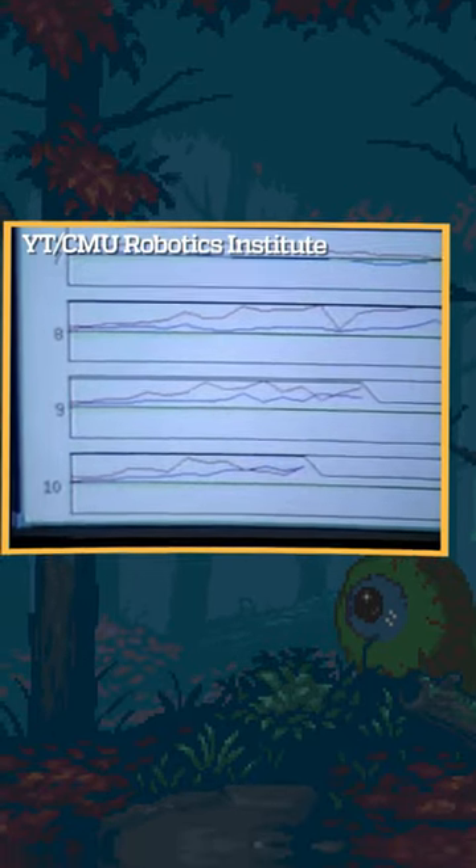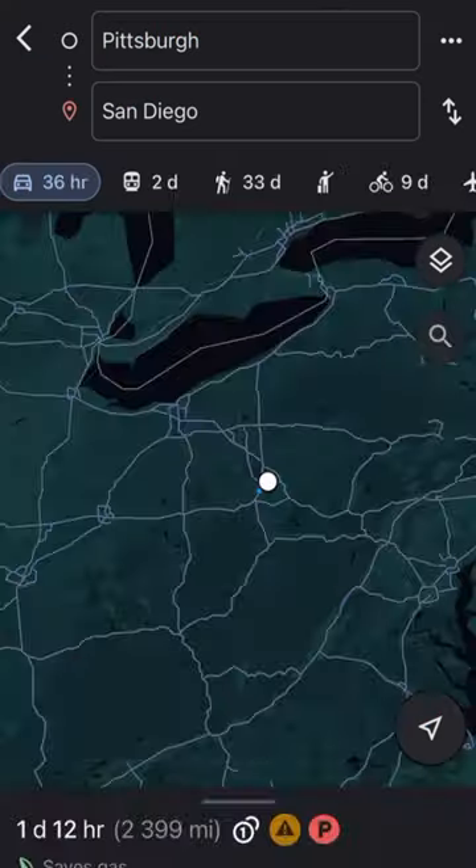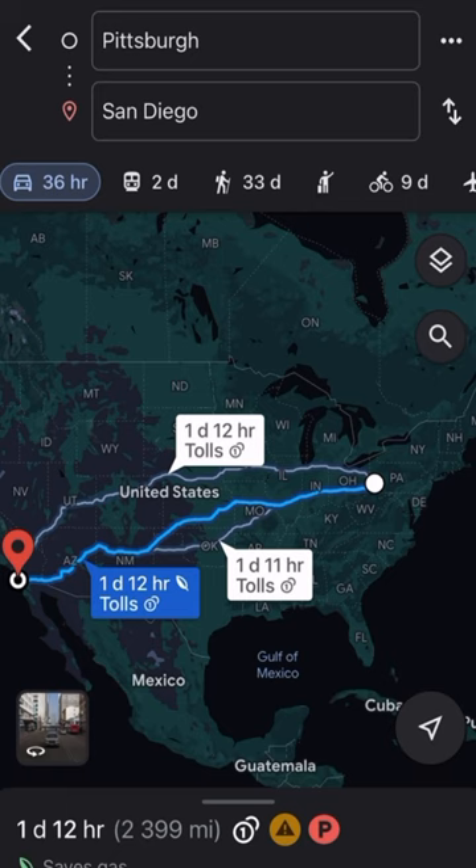In 1995, Alvin successfully travelled almost 3,000 miles from Pittsburgh to San Diego.